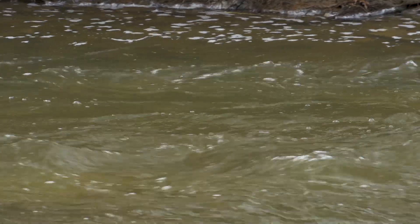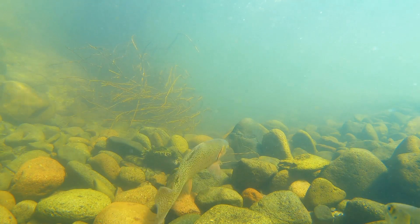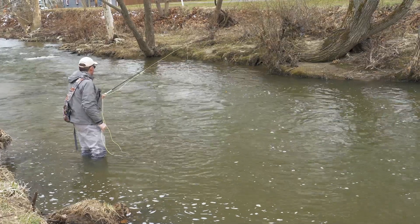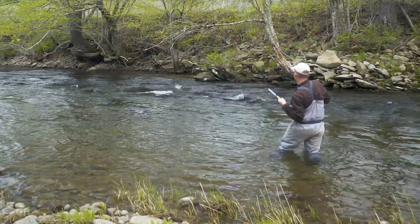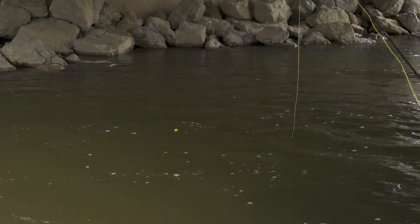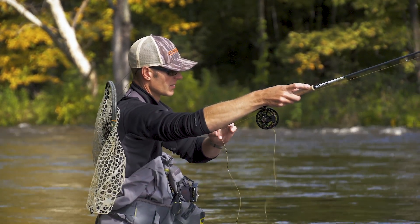Spring runoff, with both cold water temperatures and high flows, can make fly fishing difficult. Trout won't move into shallower water yet and will stay glued to the bottom in slower places. You'll have trouble getting your fly down to their level, and because they won't move much for a fly, you have to get it right in their face. Fish in places where you know trout will be holding, make sure your fly gets close to the bottom, and drifts at the same speed as the current. This is where methods like Euro-nymphing really shine.